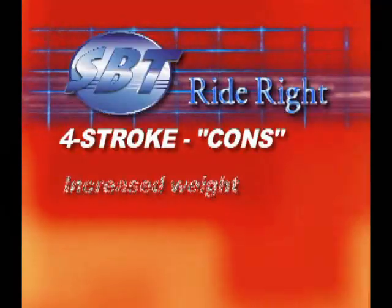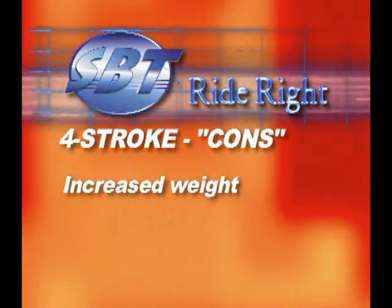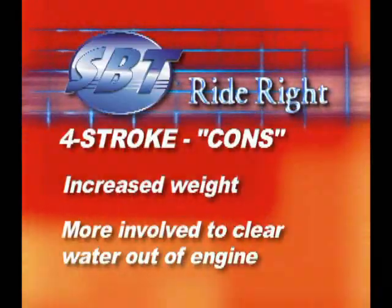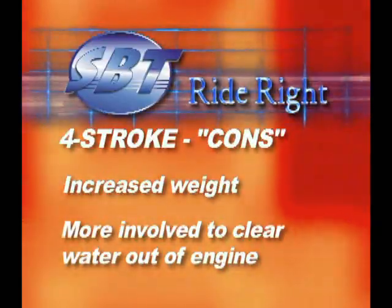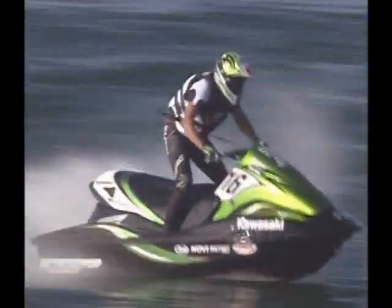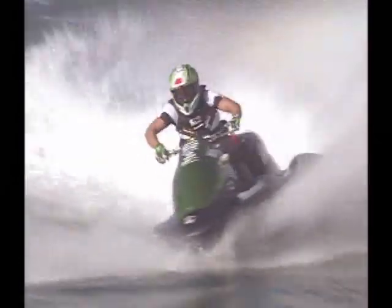There are two notable drawbacks: increased weight by about 50 to 90 pounds, and four-strokes are much more involved to get cleared out if internally swamped with water. From an overall performance standpoint in runabouts, four-stroke watercraft can be at least as quick and fast as two-strokes, even with their increased weight, due to their superior torque output.